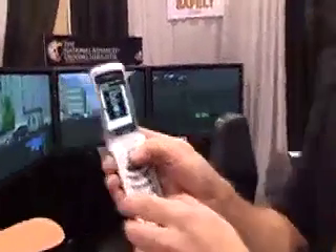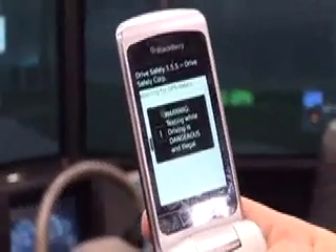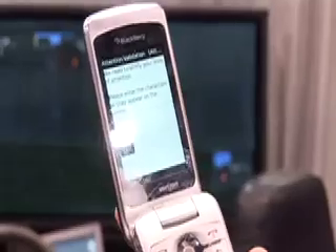We do have one exception: passengers are still allowed to text. So there is one thing you need to go through. If you attempt to send a text message, this screen comes up and reminds you that texting while driving is illegal. If you truly are a passenger, another warning comes up, then a timestamp that you bypassed it — for future use by law enforcement — and then a simple echo character response.